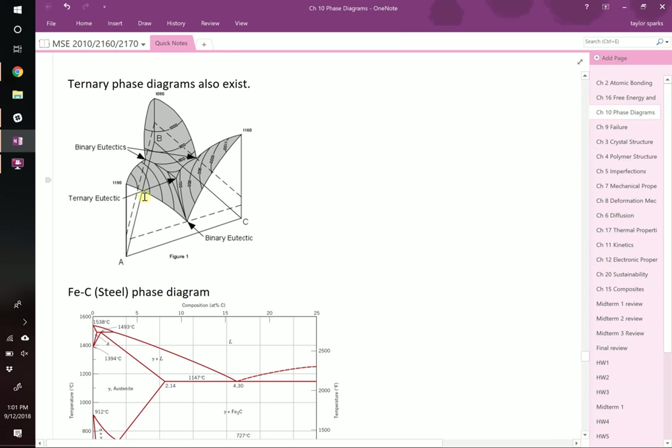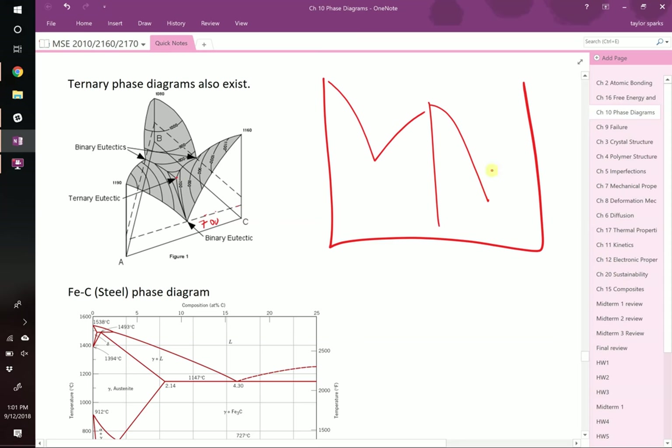This melting point might be around 700, but if you look at the ternary version it actually goes below 700, maybe close to 600. Generally, the more elements you mix in, the lower the melting point goes — though not always. There are exceptions, just like with binary diagrams. You could have a eutectic over here, a eutectic over there, but overall the same principle applies. The same thing can happen with ternary phase diagrams.